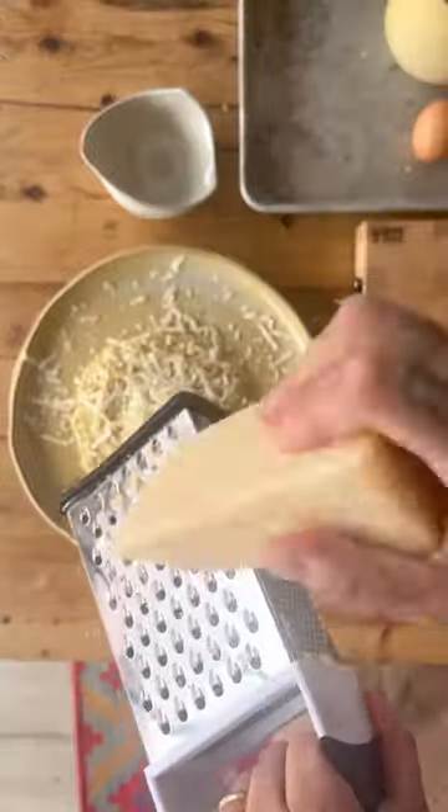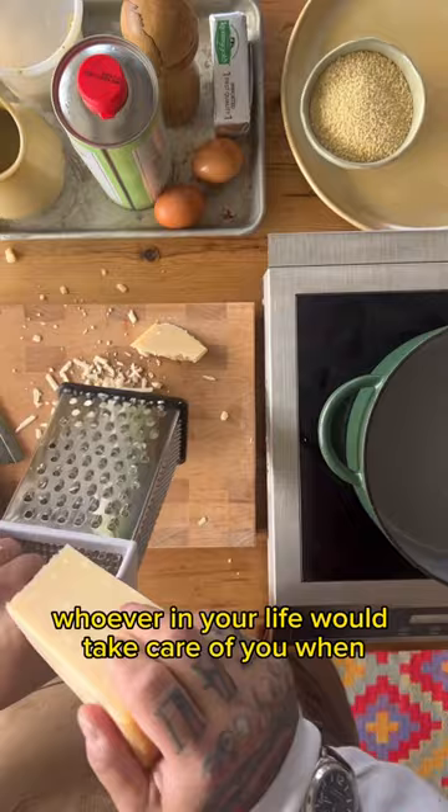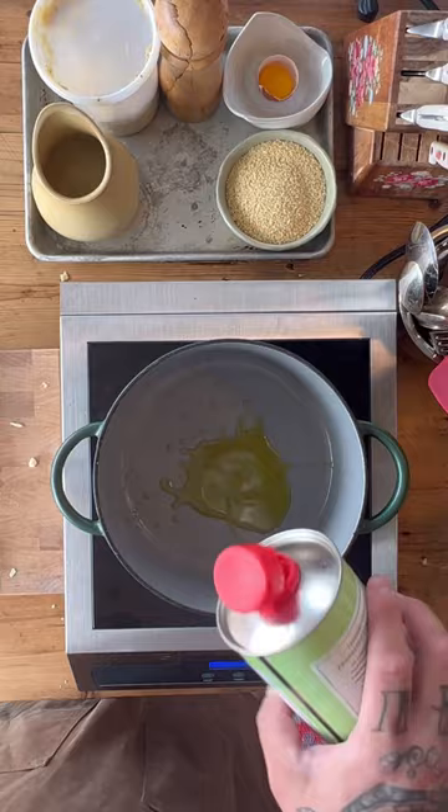Pastina. Straight out of the nonna, mom, whoever in your life would take care of you when you were sick handbook. Also known as Italian penicillin.